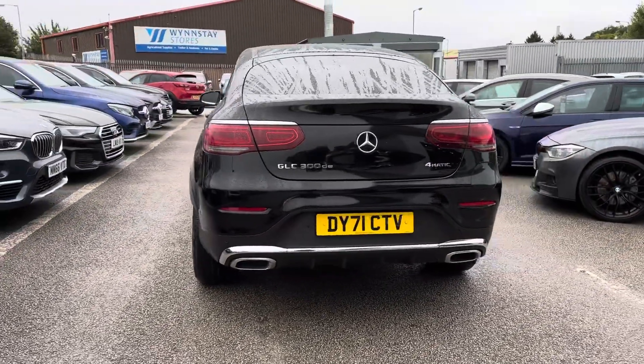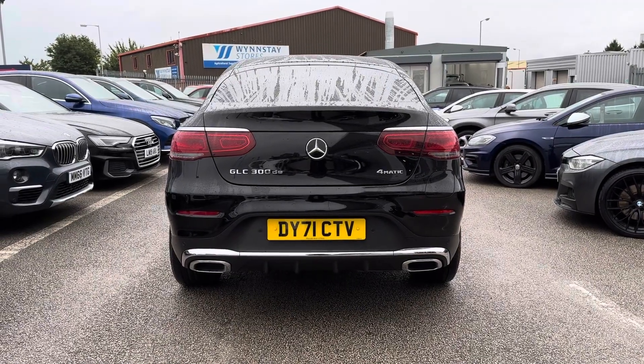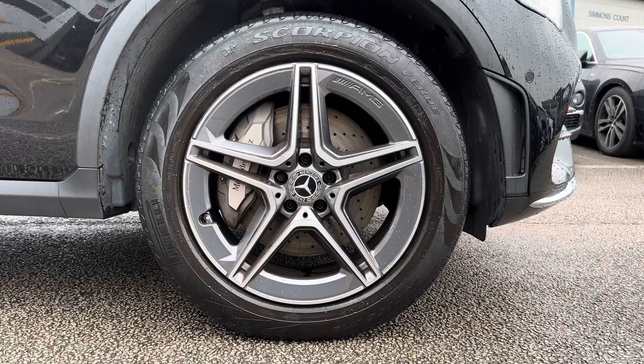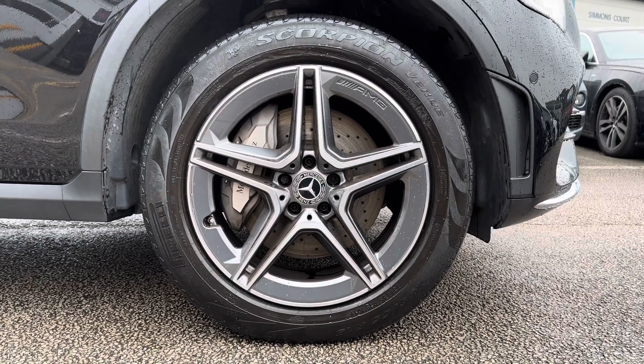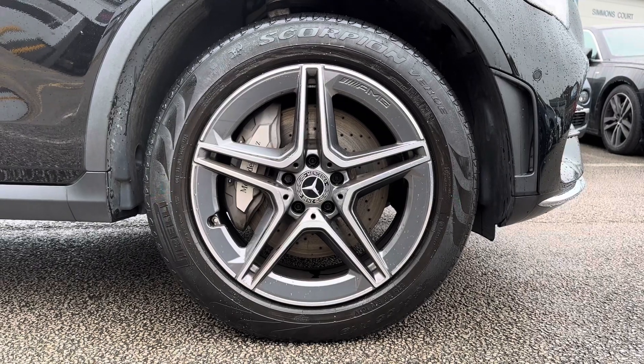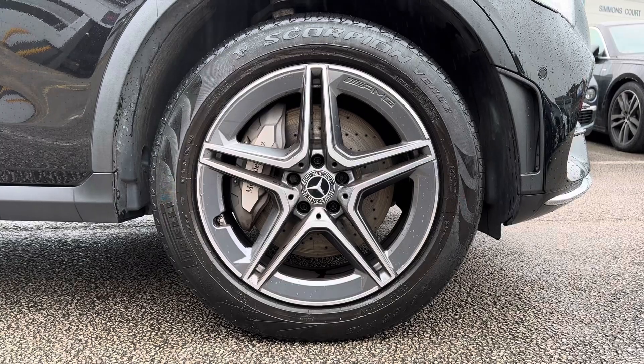Also on the rear of the vehicle you can see that GLC badging proudly presented on the boot door. Another feature included with the exterior are the 19-inch AMG 5 twin spoke design alloy wheels. This just adds the sporty look which you would expect from a Mercedes-Benz and also brings out the chrome detailing.